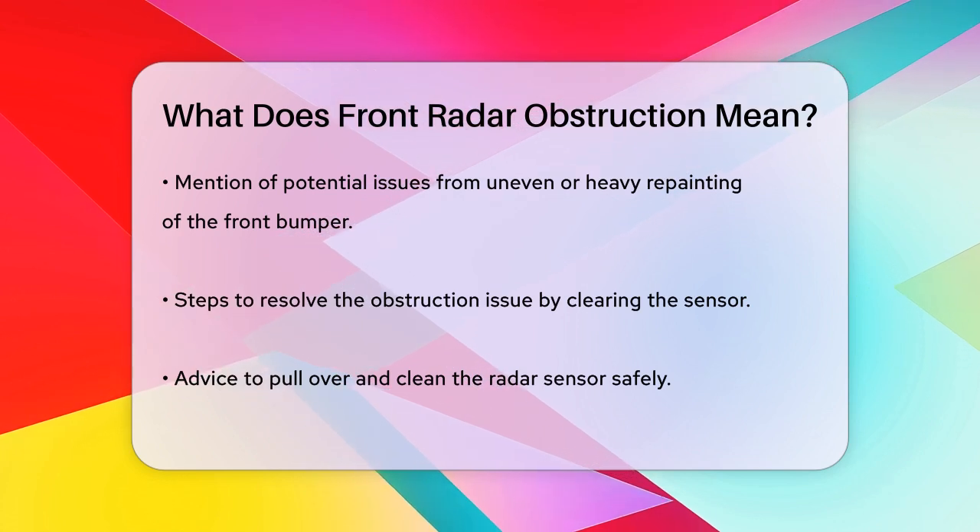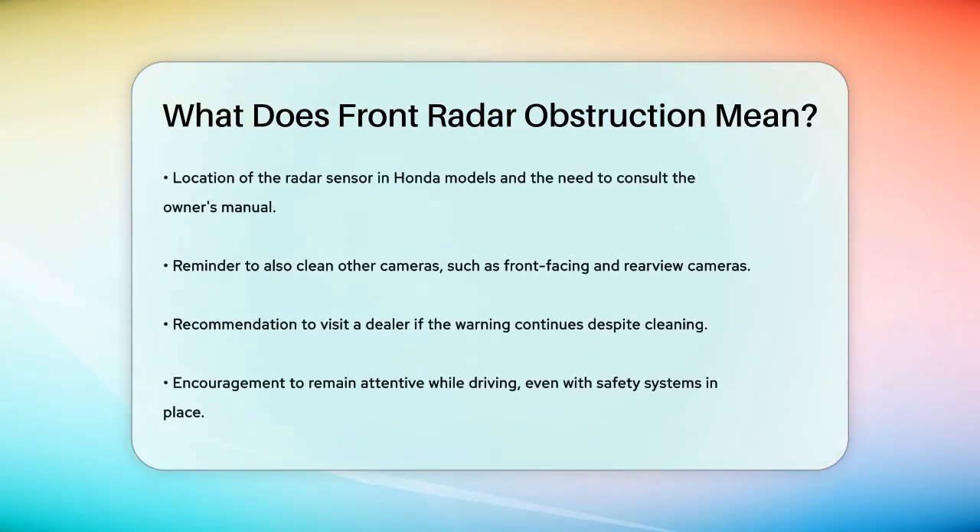Additionally, make sure to clear your windshield and any other cameras, like the front-facing camera or rear-view camera, to ensure all systems are working correctly. If the warning persists even after cleaning and in good weather, it might be a good idea to take your vehicle to a dealer to get it checked.